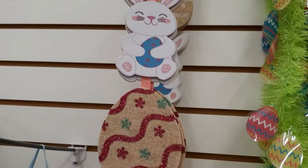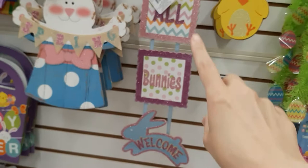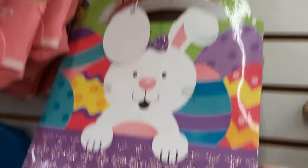And then this one says 'All Bunnies Welcome.' That's cute. And they've got this spring sign. These ones I thought were signs but they're actually bags — cute bags. And these are all so cute.